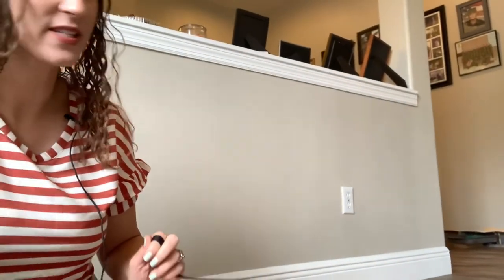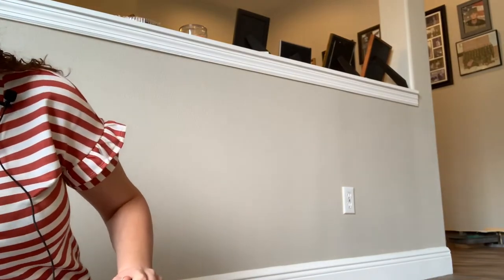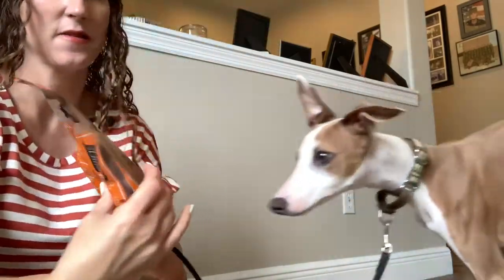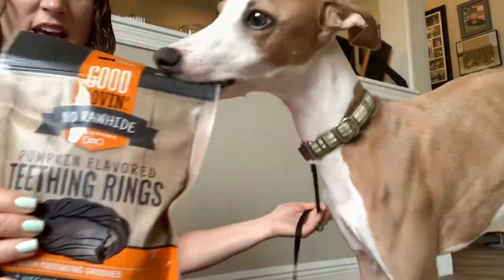Oh, he's going straight for the cardboard — come here, let's see what else you have. He's got three bags of treats this month, wow! So he's got two toys and three treats. The first one is pumpkin teething rings.